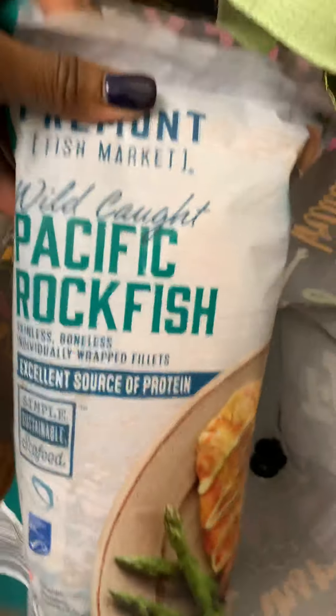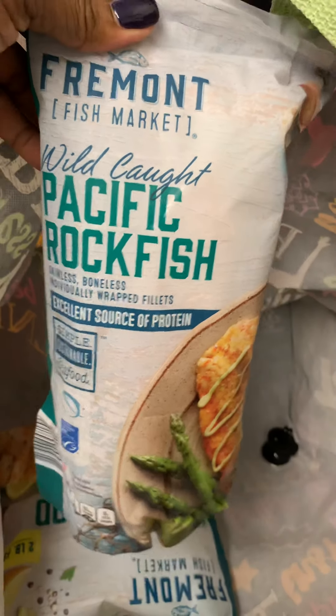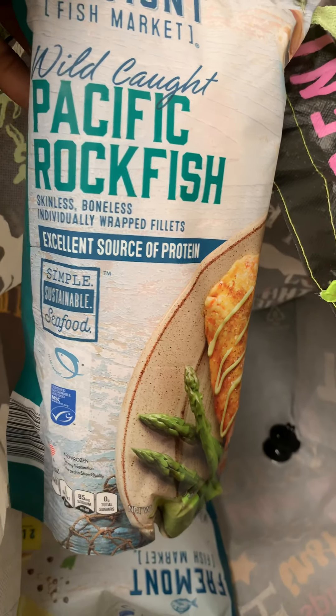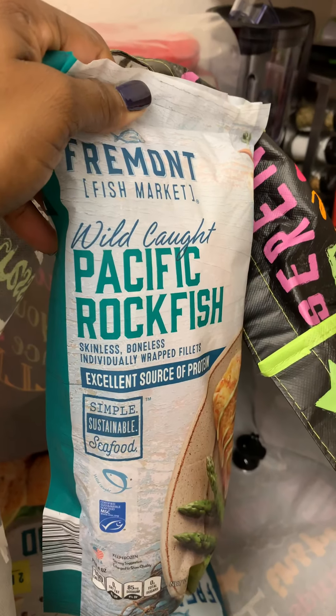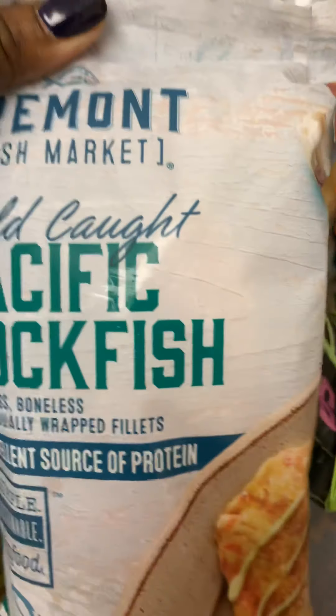I got some Pacific rock fish — never even heard of it, but it looks good on the package. It's an excellent source of protein and you can't go wrong with fish when you're a pescatarian. I'll definitely let you know how it tastes.